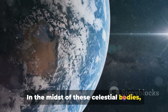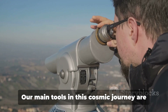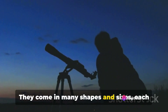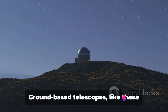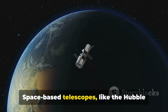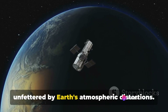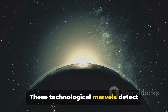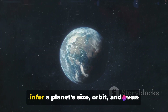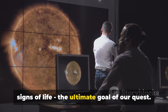In the midst of these celestial bodies, could we find Earth's twin? With the help of advanced technology, we are not just stargazers, but cosmic explorers. Our main tools in this cosmic journey are telescopes — our eyes into the universe. They come in many shapes and sizes, each with a unique role in our exploration. Ground-based telescopes, like those nestled in the mountains of Chile or Hawaii, scan the skies for exoplanets. Space-based telescopes, like the Hubble or the upcoming James Webb Space Telescope, peer deeper into the cosmos, unfettered by Earth's atmospheric distortions. These technological marvels detect exoplanets by observing tiny dips in a star's brightness as a planet passes in front. Studying these dips, astronomers can infer a planet's size, orbit, and even hints about its atmosphere. And in that atmosphere, we might find signs of life — the ultimate goal of our quest.